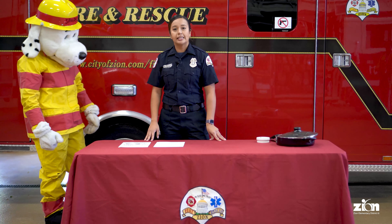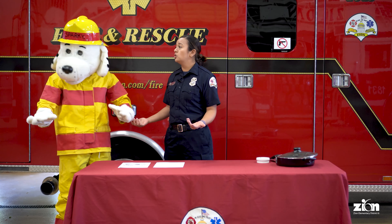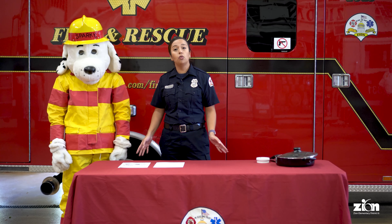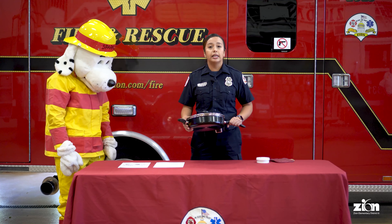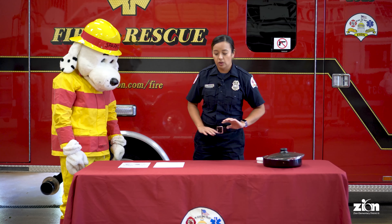The next thing I want to talk about is kitchen safety. The main thing is we want to let parents or older adults cook. If you're a younger kid, you don't want to use fire unless your mom, dad, aunt, uncle, grandma, grandpa, or another adult is helping you. We do not want you cooking by yourself or turning on the stove by yourself. Anything that goes on a stove — stay away from it. That goes for the oven too. Stay away from hot things in the kitchen.